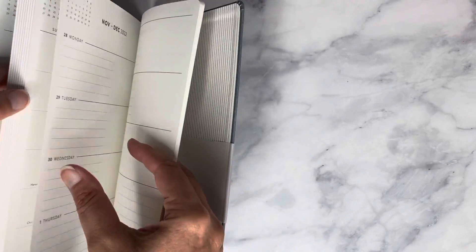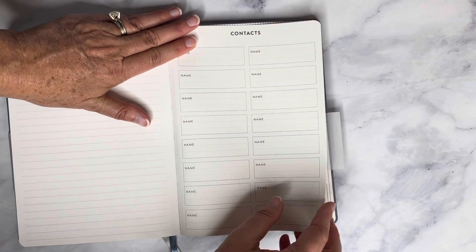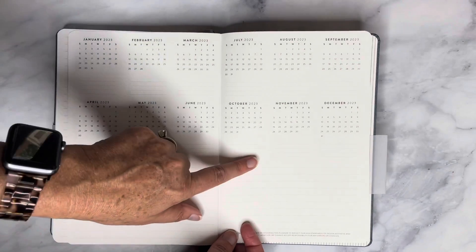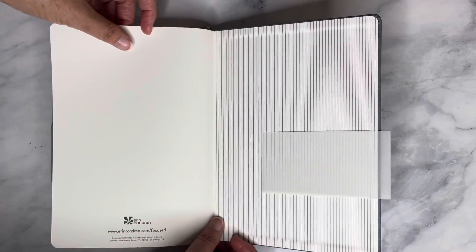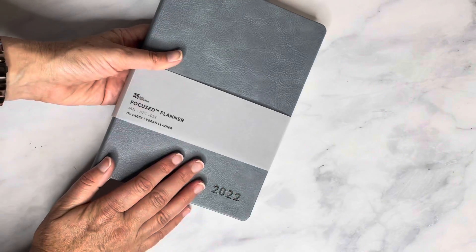Once you get to the back at the end of December, you get into more notes pages — about seven of them — and then there's a contacts page where you can keep track of anyone you need to reach for business, professional, or personal things. Then over here you have the next year at a glance to plan ahead for 2023, a blank page, and the pinstripes on the back. That is the A5 Focus Planner.